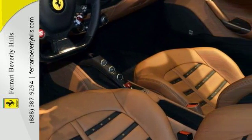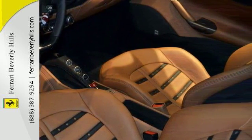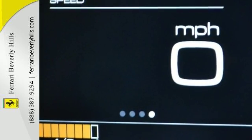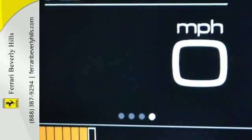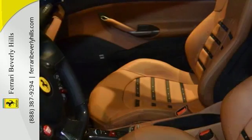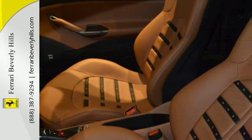It also features carbon fiber driver zone plus LEDs, carbon fiber central bridge, carbon fiber dashboard inserts, and Daytona style seats. It has the elevated suspension lifter, horse stitched on headrest in black, sport exhaust pipes, and carbon fiber front spoiler.